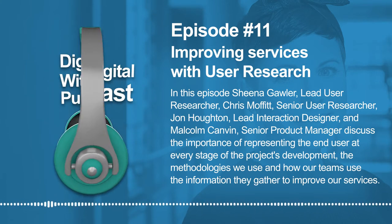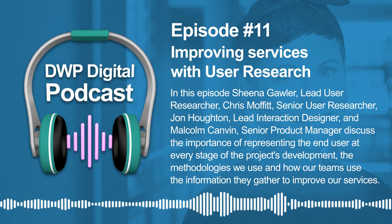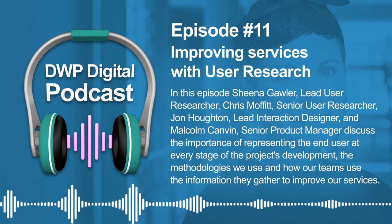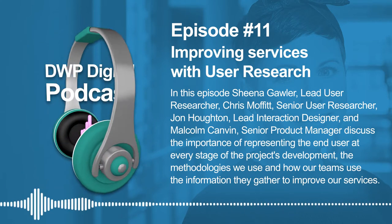Hi, I'm Malcolm Camden. I'm a senior product manager within the health and disability space at the Department of Work and Pensions. I used to be a user researcher and have worked at the Department of Work and Pensions for about four years now.